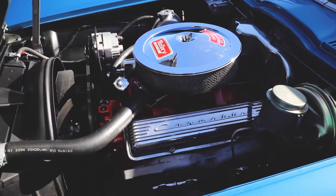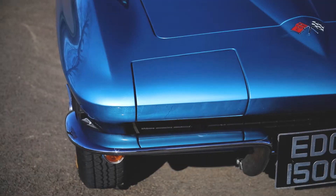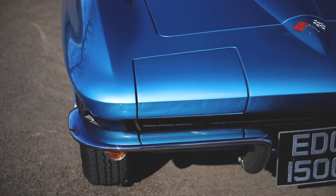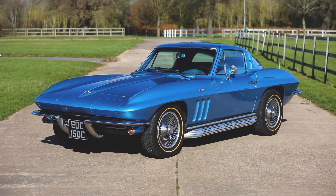Superbly presented in Nassau blue with blue vinyl interior and matching carpets. Fitted with dual side exhausts, an exceptionally rare option present on just 759 Stingrays from this model year.